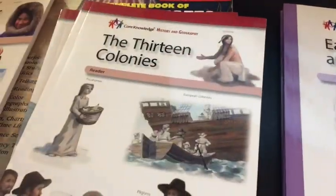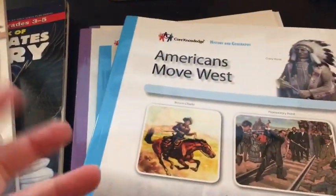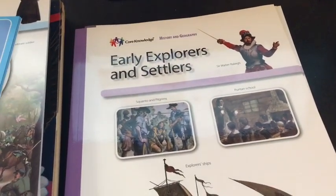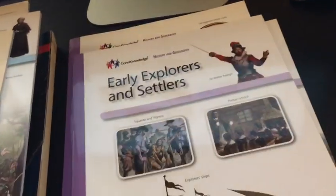Going back to the Core Knowledge books, the third grade ones are Exploration of North America, the Thirteen Colonies, and the Earliest Americans. Then the second grade ones — which we're going to use because they have a lot of really good information — are Americans Midwest, the War of 1812, Making the Constitution, the Civil War, and Immigration and Citizenship. We'll probably just use parts of some of those. And then the first grade ones are Early Explorers and Settlers, Exploring the West, and From Colonies to Independence. You could print all of these from their website for free, but we chose to buy the readers.